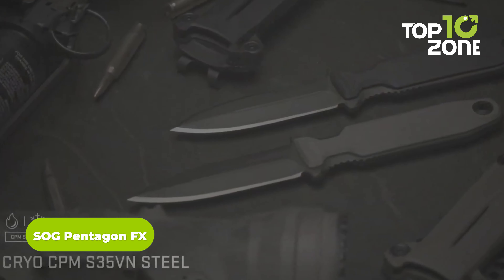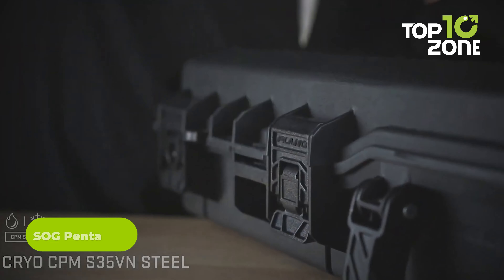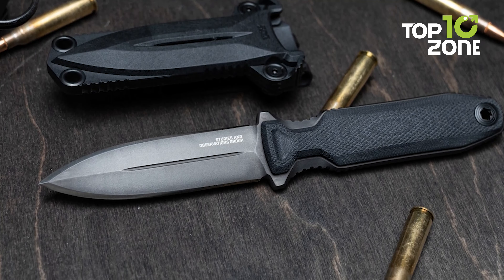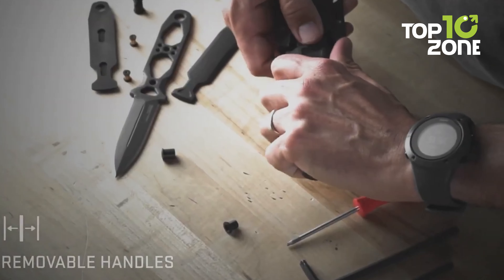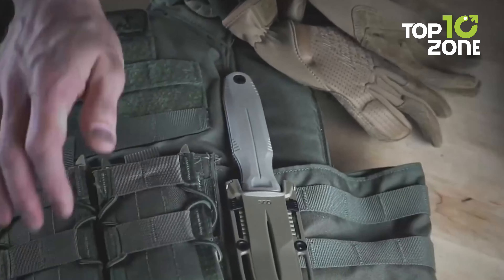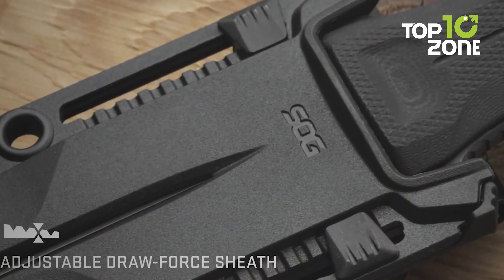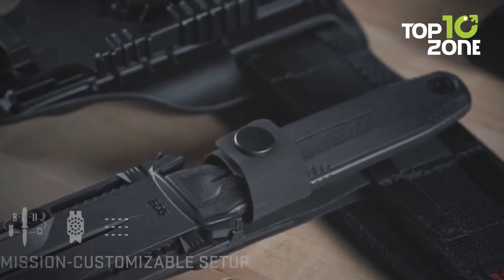The SOG Pentagon FX is the epitome of a tactical knife. It has a blade made of Cryo S35VN steel that can handle anything. The double-edged titanium nitride-coated blade is always ready for action, and the G10 handles provide comfort and a firm grip even in the roughest conditions. With the configurable universal mounting system, the knife can be carried safely and securely. The tool-draw force adjustment makes it ready for action in no time.